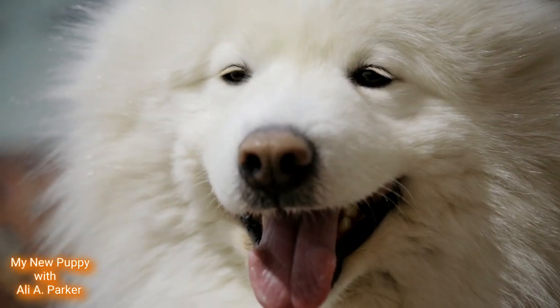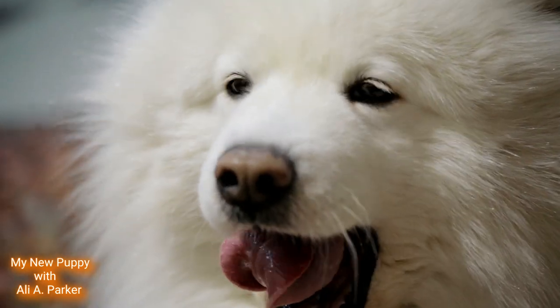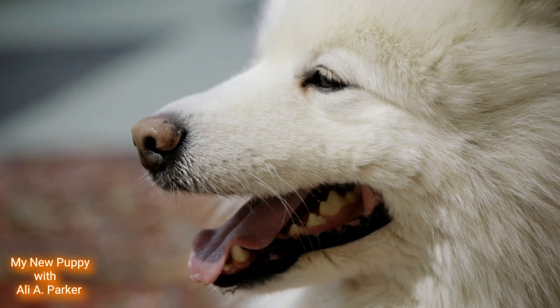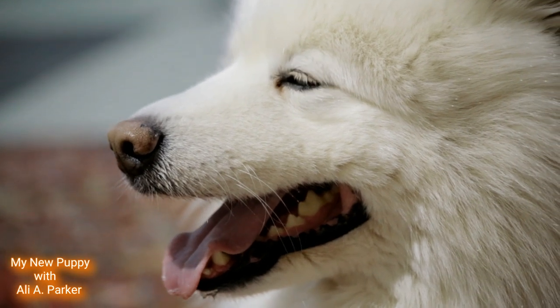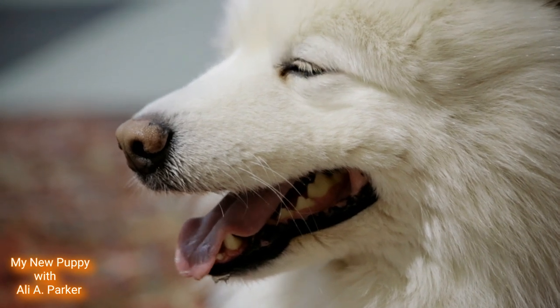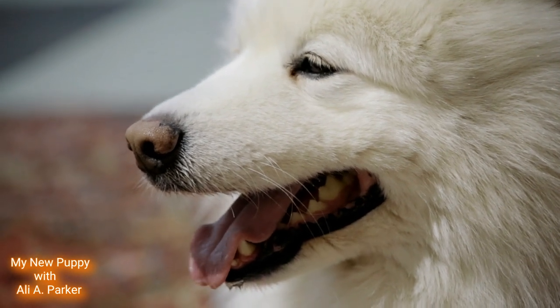These dogs have a long outer coat. It's a double coat with a soft woolly undercoat. These dogs tend to shed a lot, so they should be brushed daily to keep the shedding in check.